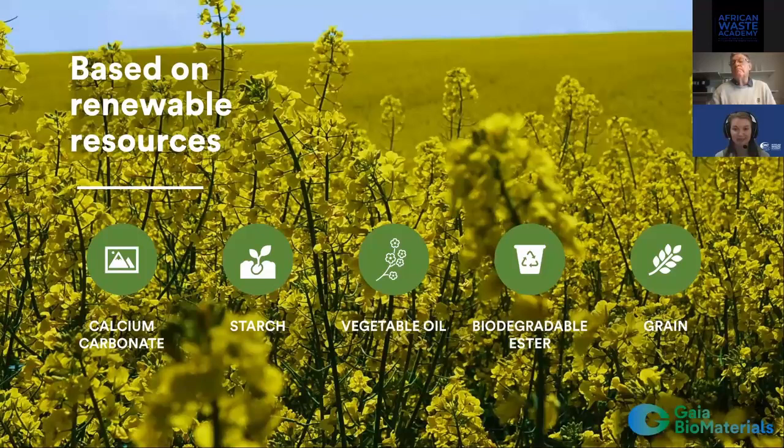Does Biodolomer decompose outside of compost piles, and how does this compare with decomposition of banana peels? If products end up in landfill or the environment, what would happen? They disappear. We have certification for compost — degradation in six months. If you put it in the forest, it takes about one year, and then it becomes mulch again.